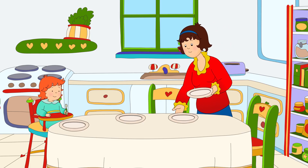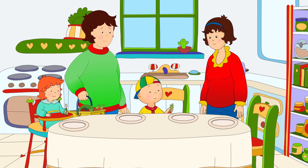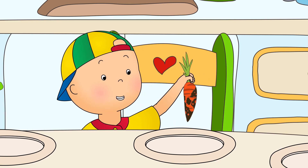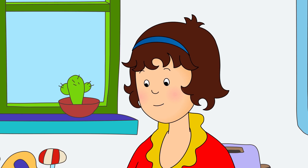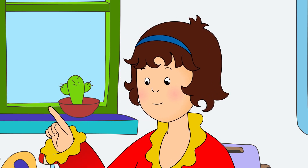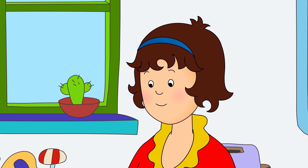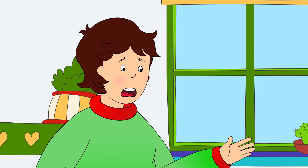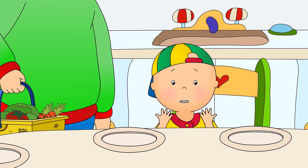Mommy and Rosie were in the kitchen. Caillou was excited to show Mommy the carrot he had picked. Look, Mommy! A carrot! I pulled it out of the ground! It looks very tasty. It'll need washing before we can eat it, though. Do you want to help me set the table for our special dinner? Okay! Hold on a minute, Caillou. We have to wash our hands first. My hands are all messy!